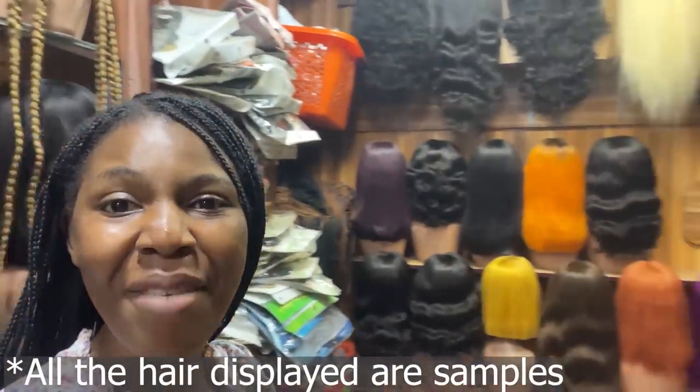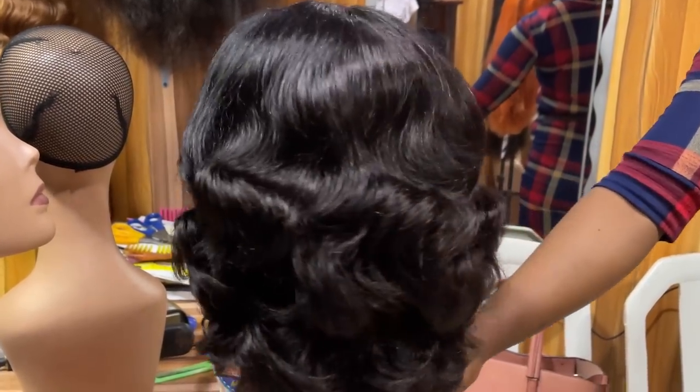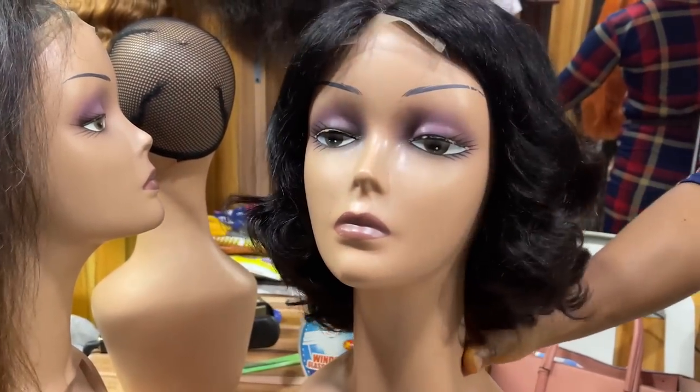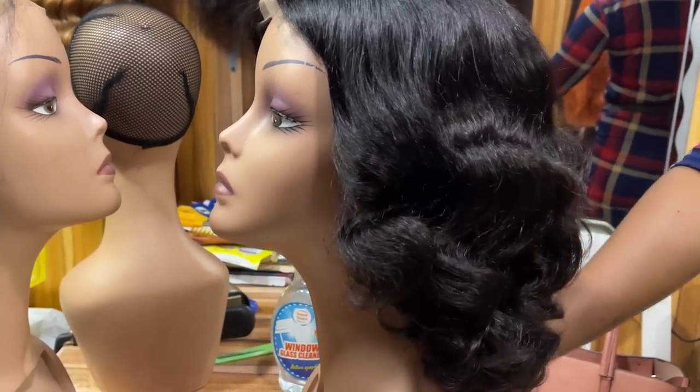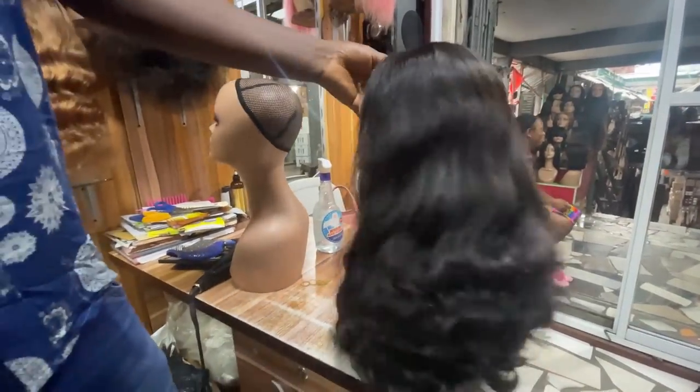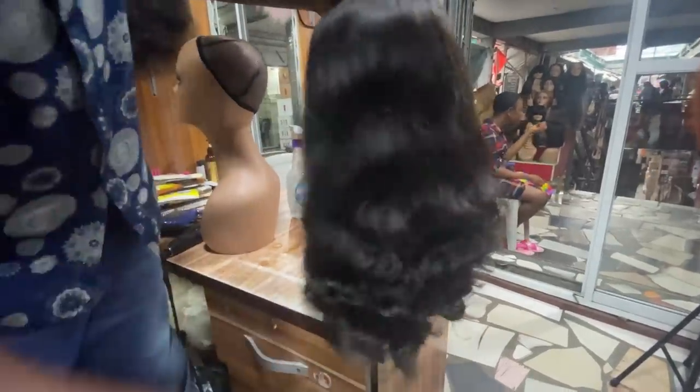I'm in a store where they sell massive wigs — this store deals with as many wigs as you want. If you want to buy 100 wigs, they have it. This is a super double drum hair at 35,000 naira — it's 10 inches. They have longer lengths too. The long one — 18 inches — is 100,000 naira. It's called super double drum 'egg coins'.